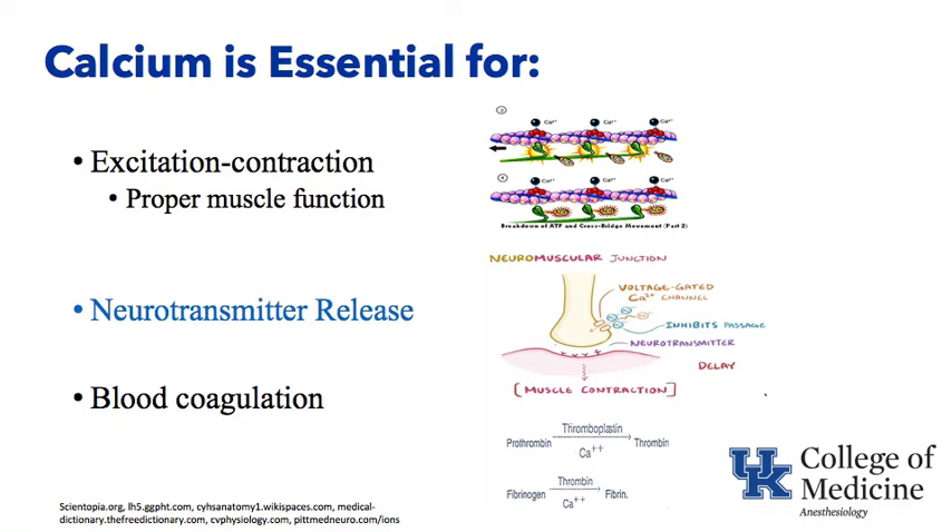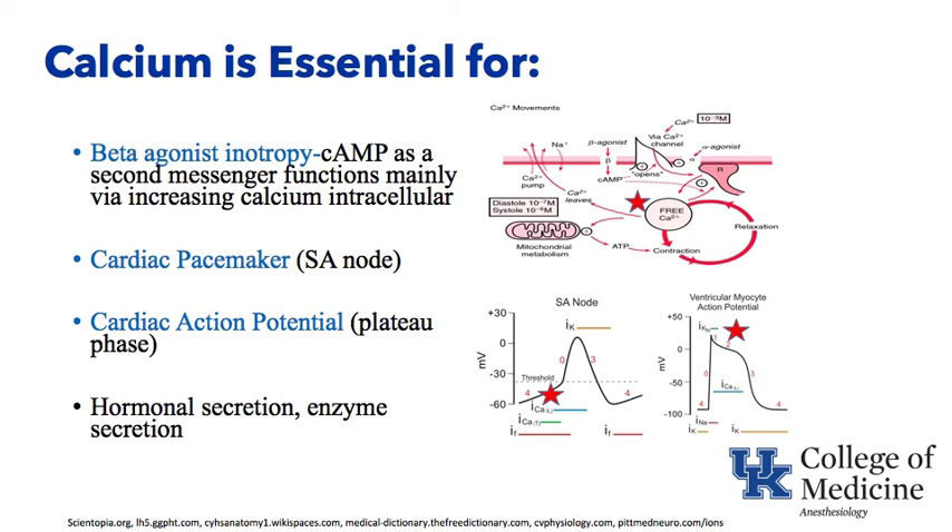Calcium is also essential for blood coagulation — prothrombin going to thrombin and fibrinogen going to fibrin both involve calcium. Calcium is also essential for the activity of drugs like epinephrine that have beta-agonist function. As a beta-agonist binds to the beta receptor, it increases cyclic AMP inside the cell — that second messenger — and its main function is to open up channels and let calcium come in intracellularly, resulting in more contraction of that muscle. So a beta-agonist like epinephrine is going to increase calcium inside the cell.